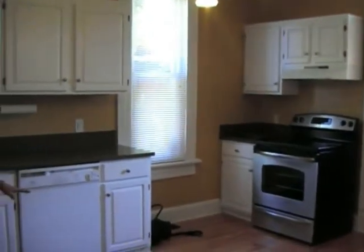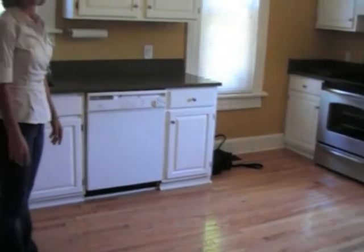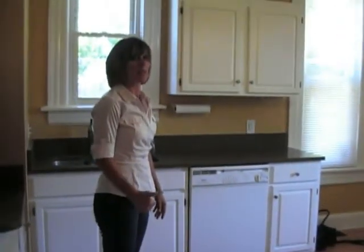The kitchen has brand new oak hardwood flooring that really matches up well with the rest of the house. Next, we'll take a trip to the second floor.